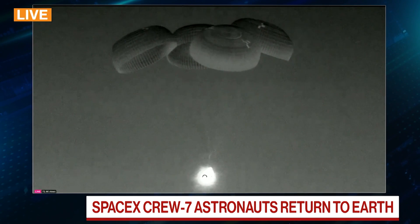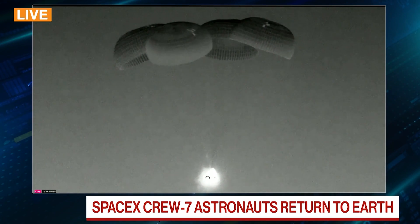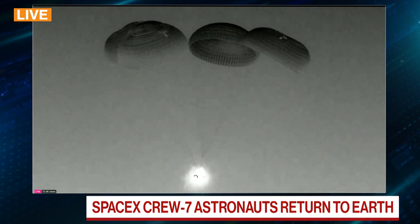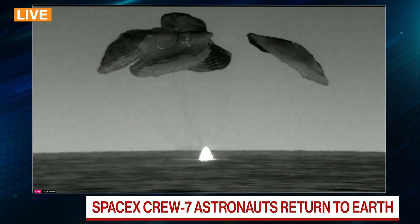SpaceX have managed to get this down to something of an art form now, Matt. The consistency is there. This is a crewed mission and they're setting themselves up for further success. They're ahead of the other launch partner, which is Boeing — it has a Starliner which is due to come into service to do similar missions. And splashdown is there.